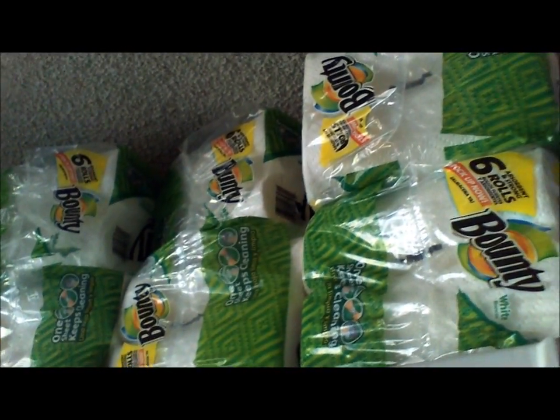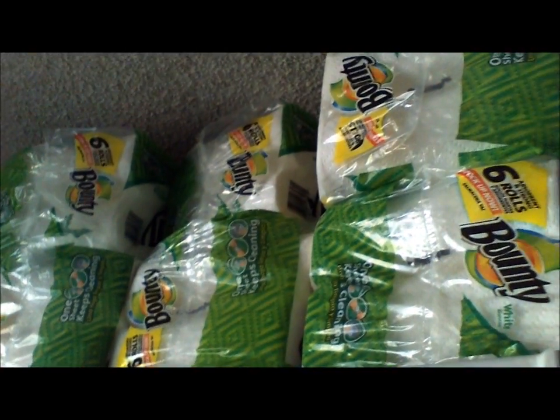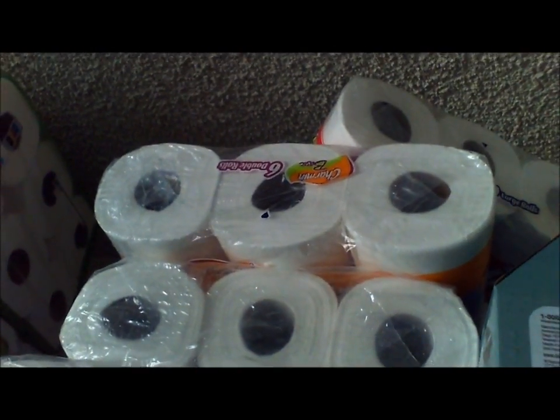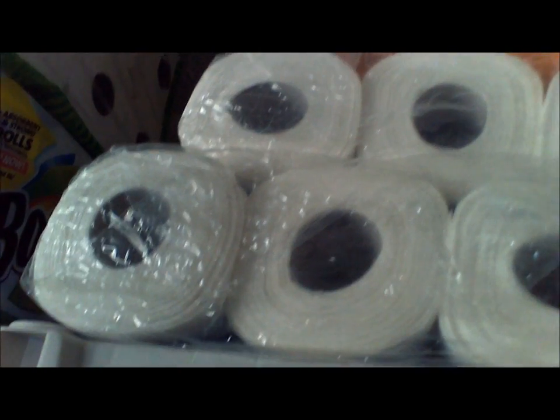This is my Bounty that I got at Staples for $1.99 each — six rolls. This is the toilet paper side, and this is not nearly all the toilet paper. There are two more of these cotton nail packs out in the garage, and then two 16-roll packs of Charmin out in the garage that I got at Staples.